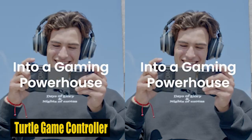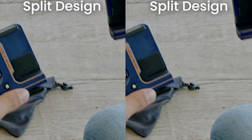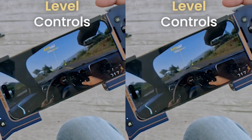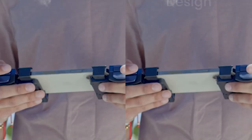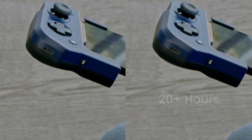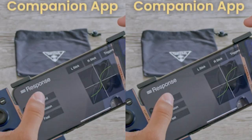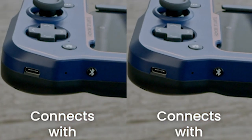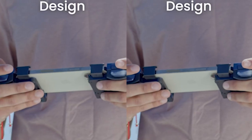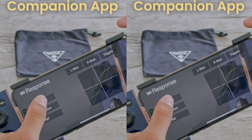Number 5: Turtle Beach Game Controller. The Turtle Beach Game Controller is a game changer for mobile gaming, perfectly complementing devices like the Galaxy S24 Plus. Its compact design, magnetically fused for convenience, ensures easy portability. The console-style controls deliver a familiar experience, while adjustable phone clamps ensure compatibility with the S24 Plus. Its long-lasting 20-hour battery with quick charge ensures uninterrupted gaming sessions. The ergonomic shape enhances comfort, while the Atom Companion app offers additional features and updates, enhancing the overall gaming experience.